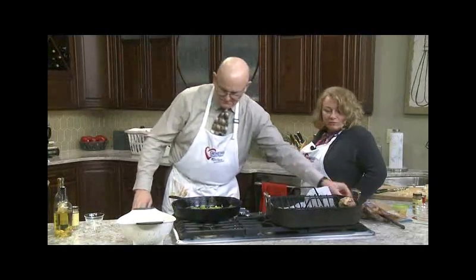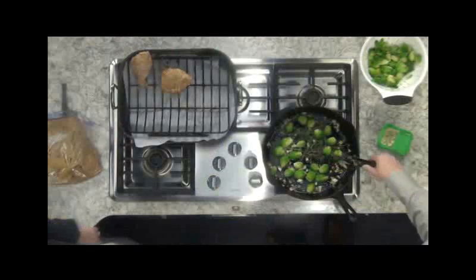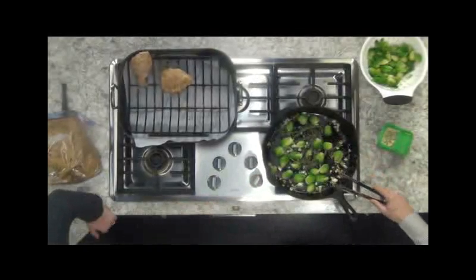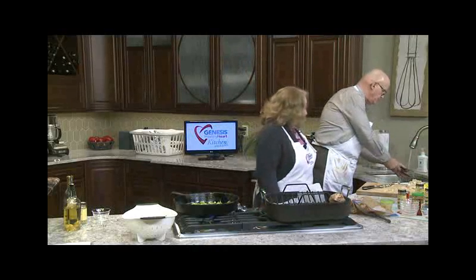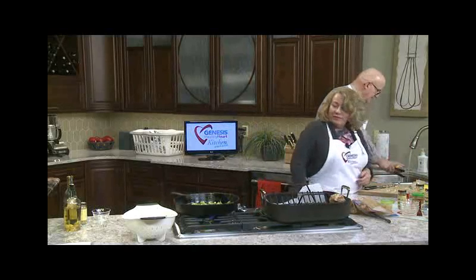We're back to the Brussels sprouts — I don't see browning so I'm going to turn this up a bit. We can't eat the chicken pieces that touched the raw chicken due to contamination — raw chicken. Let me get rid of those. Lemon is good for whatever ails you.